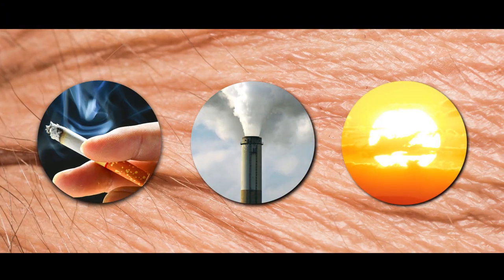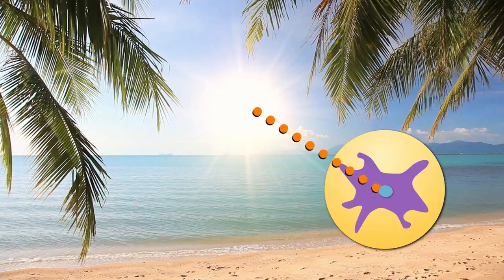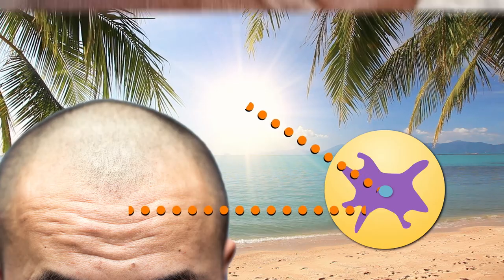Environmental factors like smoking, pollution, and the biggie — UV radiation from the sun — damage skin cells like fibroblasts, causing them to produce deeper wrinkles. And as a bonus, leathery skin.